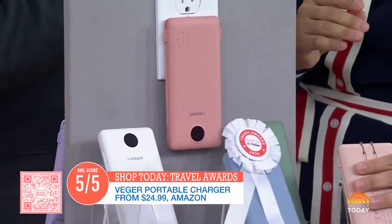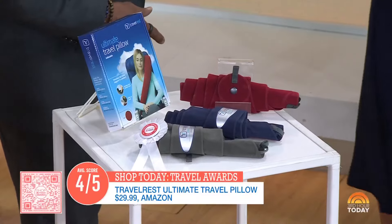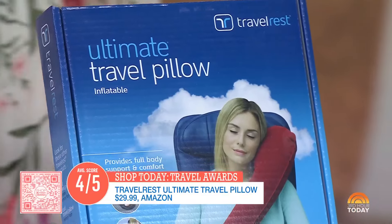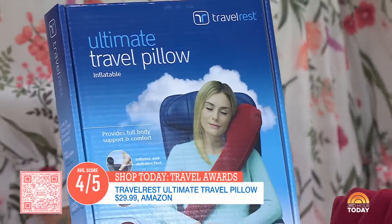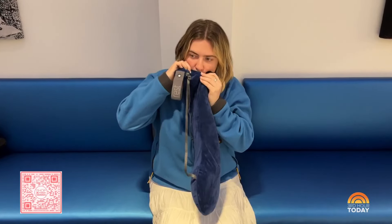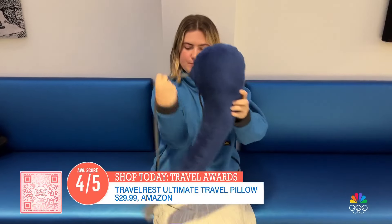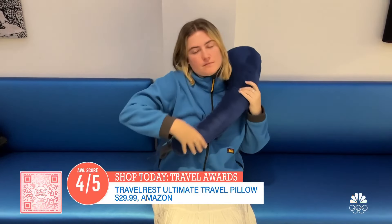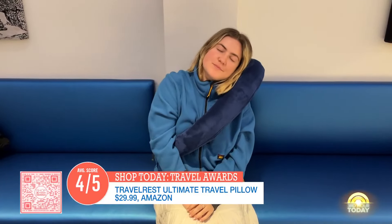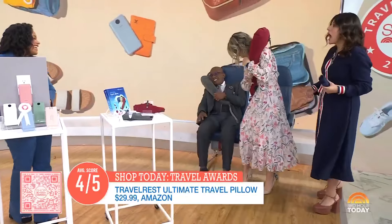Finally, this is our award winner for travel pillow. We tested seven travel pillows and this one won. You blow it up in just a few breaths — I did it during the commercial. Look how small it rolls up; you can throw this in a purse. Sitting in your airline seat, you just blow it up and you're ready to sleep. It's so nice.